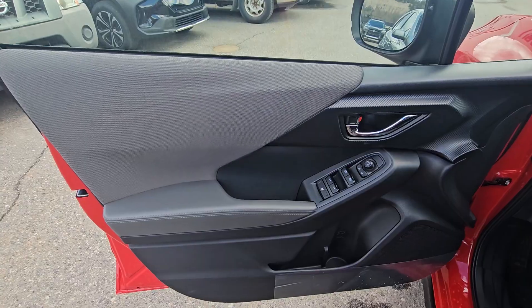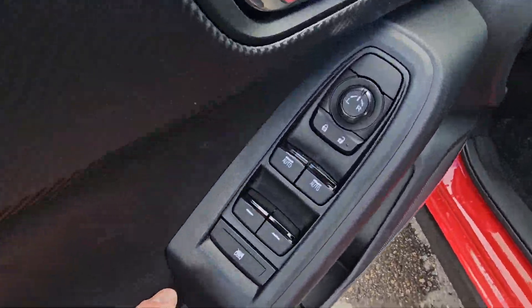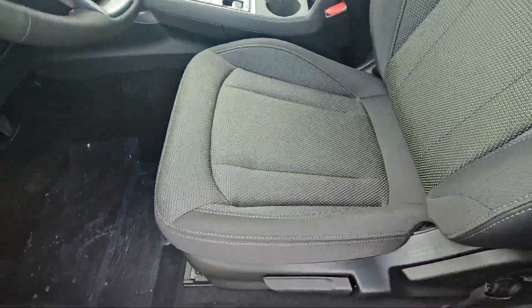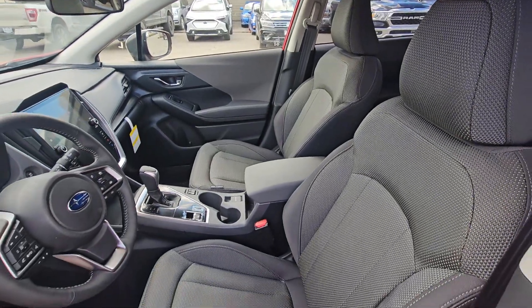The front door card looks very similar to the rear except it is a soft touch door card with a soft touch armrest. The front two power windows are auto power windows, with rear window controls, window lock, and power mirror adjustment. The driver's seat uses the same seating material as the second row, with tons of headroom and tons of legroom.